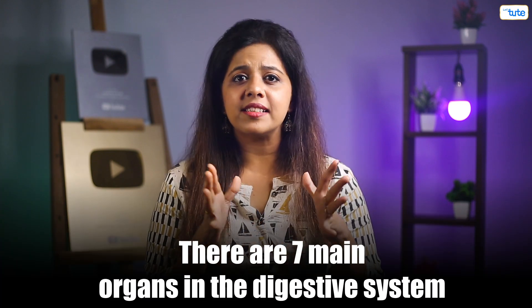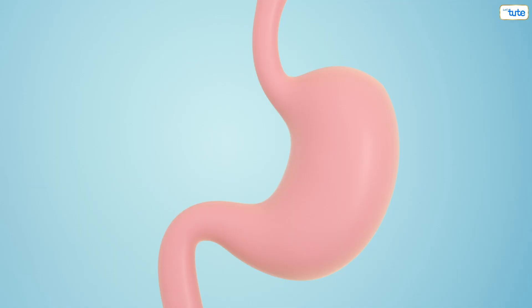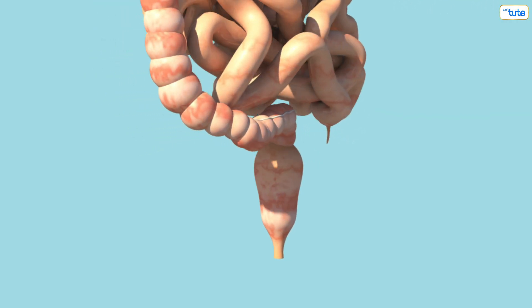There are seven main organs in the digestive system: the mouth, the esophagus, the stomach, the small intestine, the large intestine, the rectum, and lastly the anus. Since they are all connected to each other, it is called the alimentary canal and commonly also known as the gut.